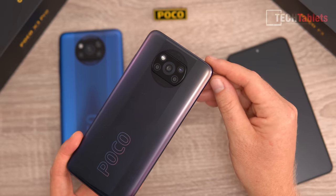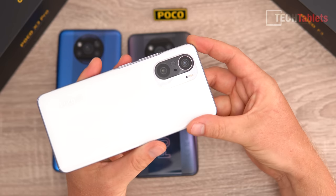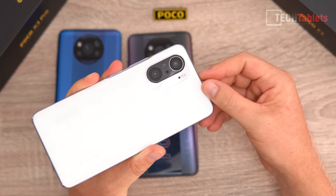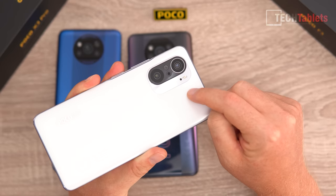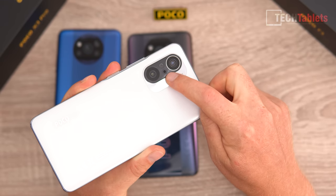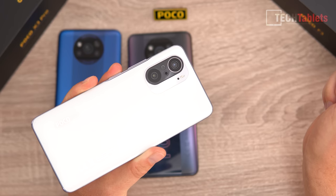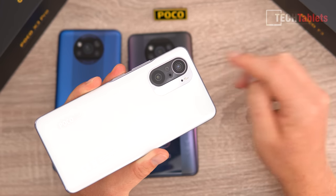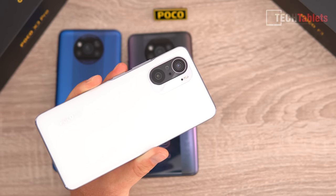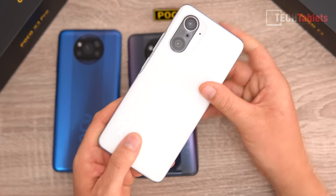The X3 Pro has a 48MP main camera. The Poco F3 shares a design we've seen on the Mi 10i and K40 series — it has a 48MP main camera, a microphone on the back for audio zoom, a 5MP macro camera, and an 8MP ultra-wide. That ultra-wide really should be 13MP on the more expensive phone.